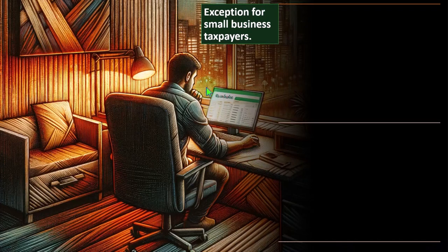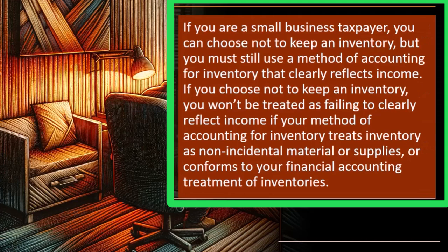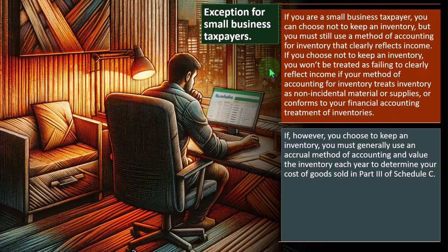Exception for small business taxpayers: if you are a small business taxpayer, you can choose not to keep an inventory, but you must still use a method of accounting for inventory that clearly reflects income. This may apply if you are not holding much inventory — for example, using a just-in-time system where inventory is purchased or made and quickly sold, making the timing difference minimal. You won't be treated as failing to clearly reflect income if your method treats inventory as non-incidental materials or supplies, or if it conforms to your financial accounting treatment of inventory.